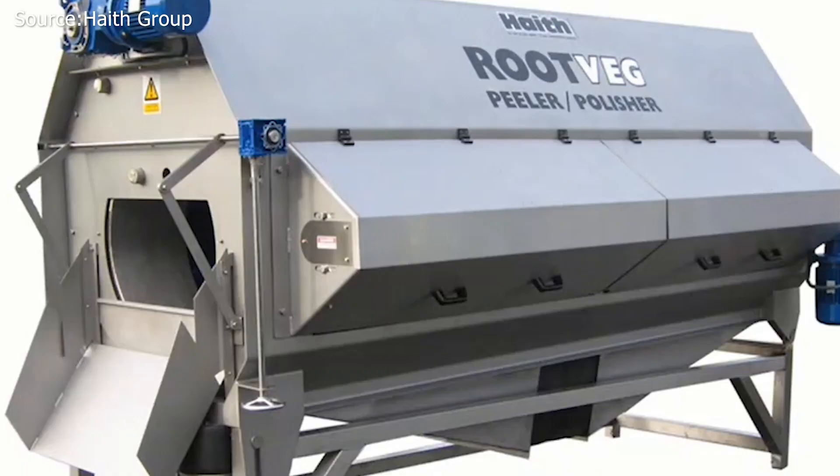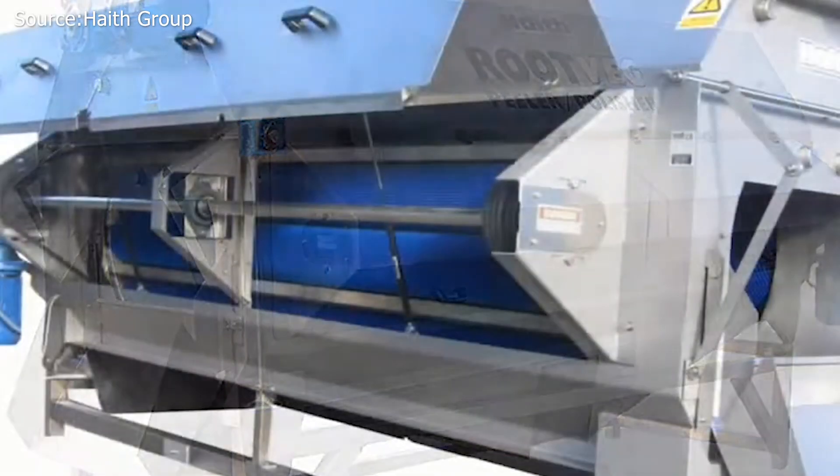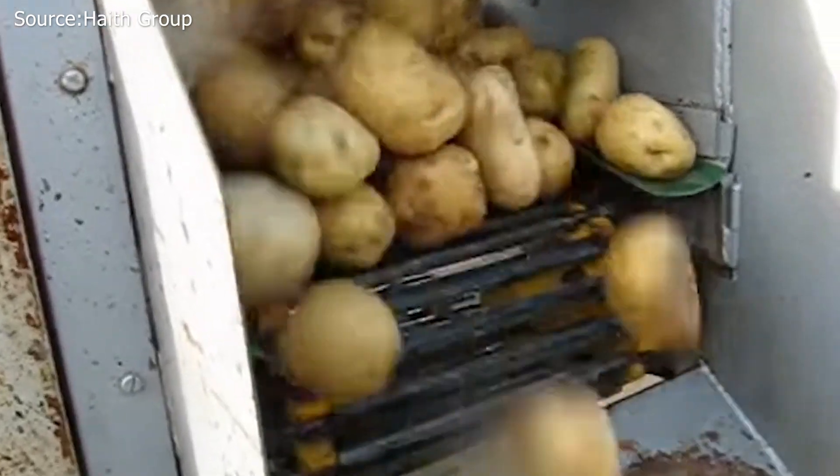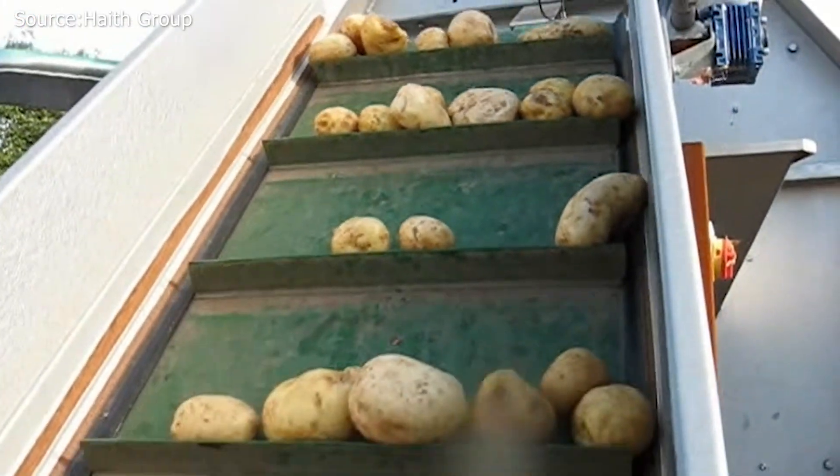Number 7: Root Veg Peeler. The Haith Root Veg Peeler has a rotary drum with 15 rollers that are each 3 meters long, a patented roller design with two grades of bristles, and a replaceable carborundum suction that can be adjusted to fit different produce.